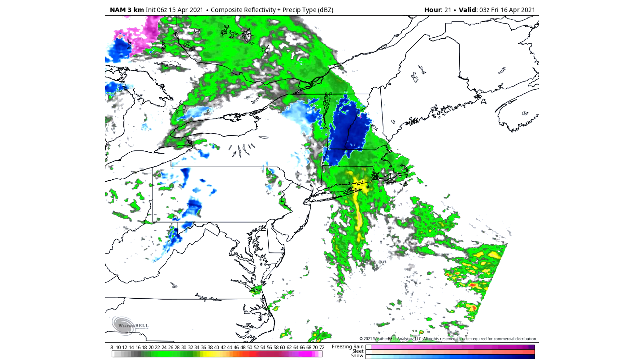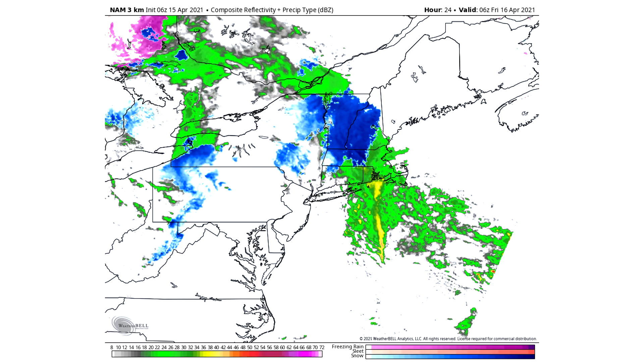Moving toward approximately 11 p.m. Thursday — ending the day tonight — the Berkshires remain active while the Adirondacks are kind of coming to an end. We see the Green Mountains all the way up through Vermont, and also western New Hampshire, especially southwestern New Hampshire, getting a lot of snowfall as well.